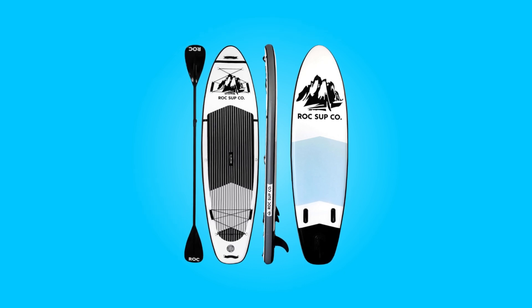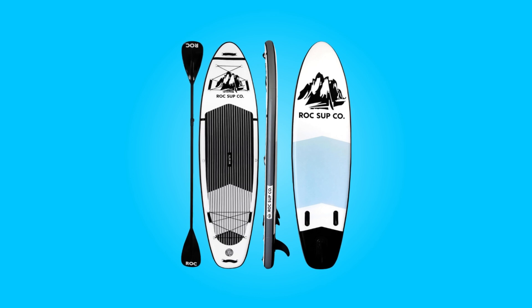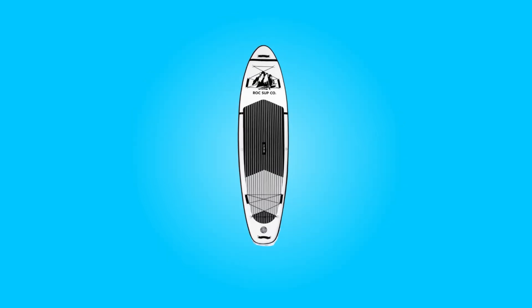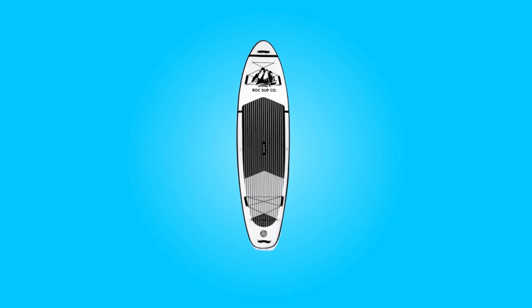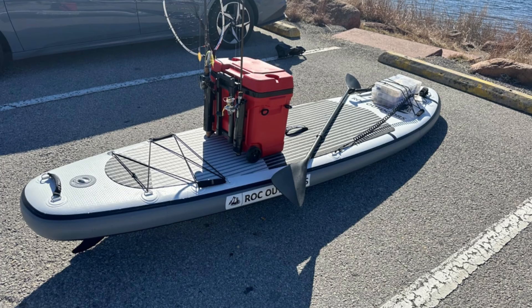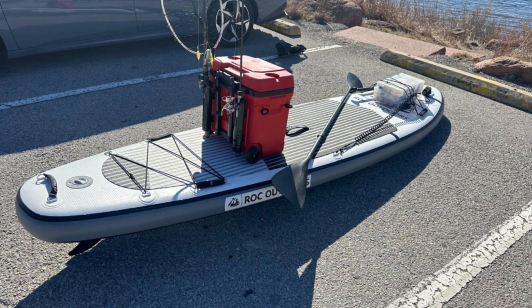Rock SUP Co. introduces its latest offering in the world of paddleboarding, the 2024 Inflatable Paddleboard. Built upon a foundation of innovation and quality, this brand sets a new standard with these boards, boasting advancements in materials, design, and overall performance.